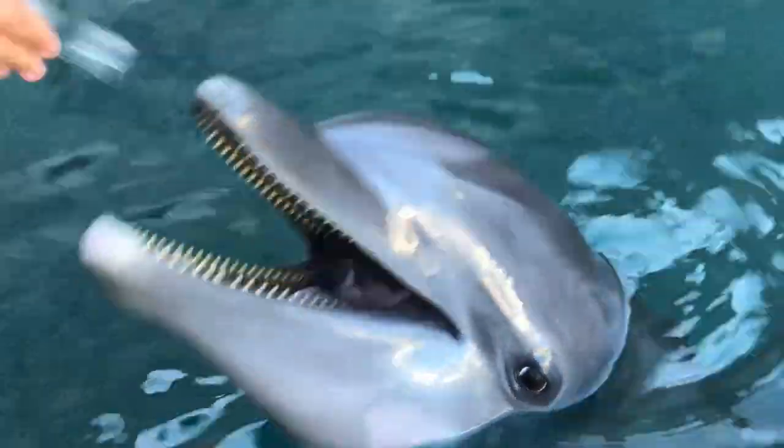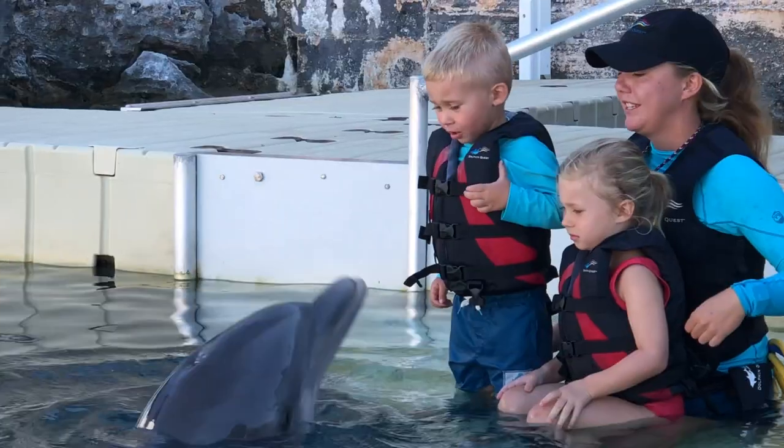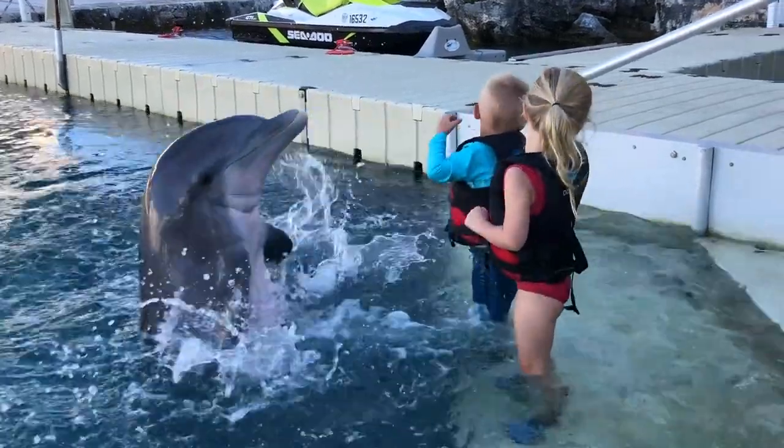It really was special. I know it's very controversial, and not everyone will feel comfortable doing this experience, but from my point of view the facility was top-notch. The instructors really cared, were very educated, and really fostered a love for dolphins with my two little ones.